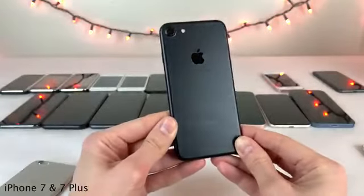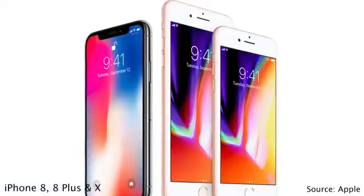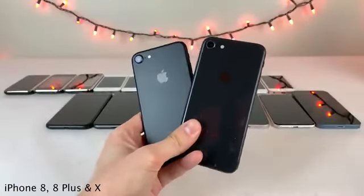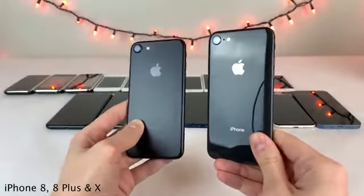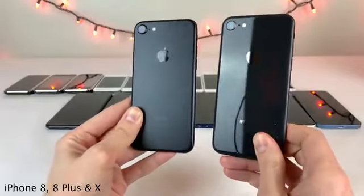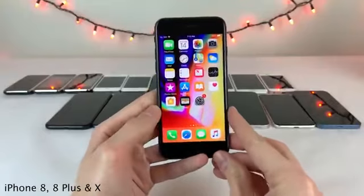Next up we have the iPhone 8, iPhone 8 Plus, and the iPhone X — three new iPhones released that year. Starting with the 8 and 8 Plus, these were a pretty minor upgrade overall compared to the 7 and 7 Plus — it would have been totally fitting to call them the 7S. They did introduce wireless charging to the iPhone, with a new glass back to make that work, and featured the new Apple A11 chip along with an improved camera and some other improvements.